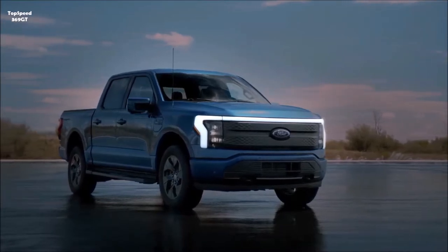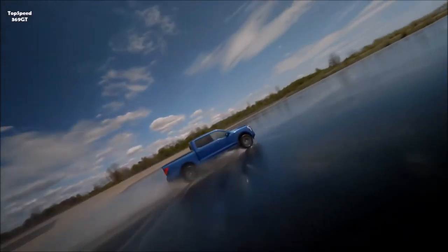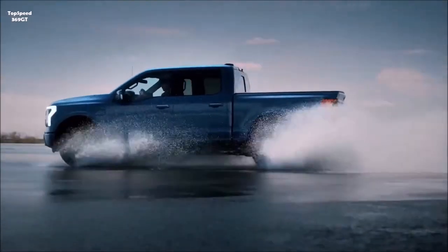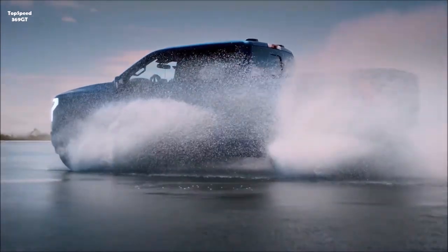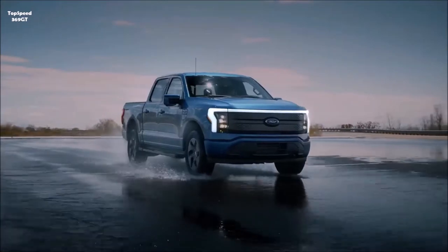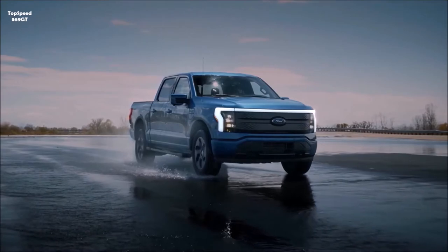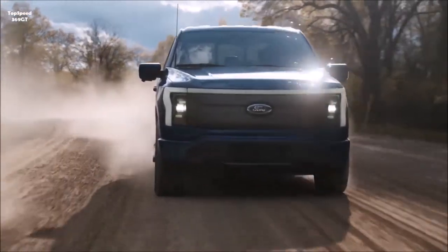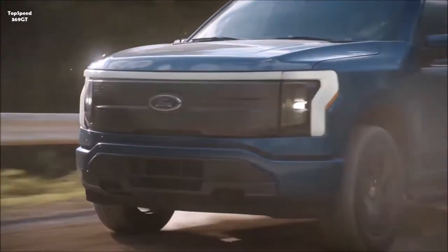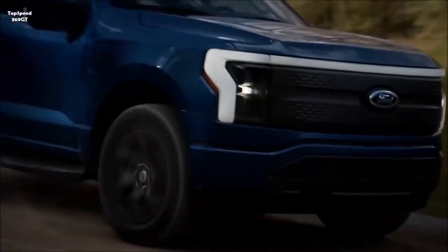The 2022 Ford F-150 Lightning full-size all-electric pickup is a thunderbolt that strikes at the heart of an industry hurtling toward adoption of electric cars. Ford brought back the Lightning name first used in 1992 on a performance F-150 that was the world's fastest production truck at the time. The F-150 has been the best-selling truck for 44 years running.